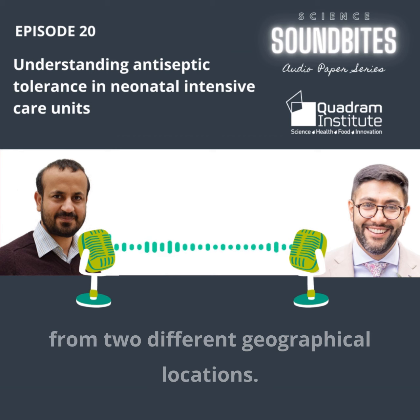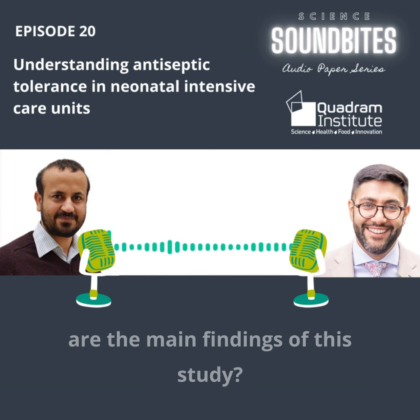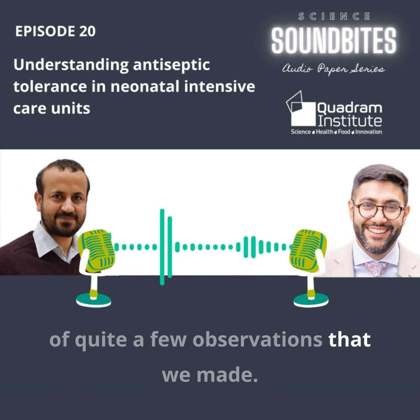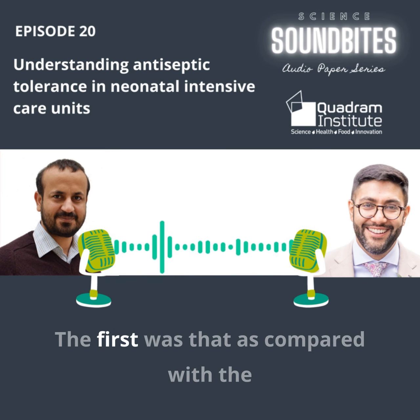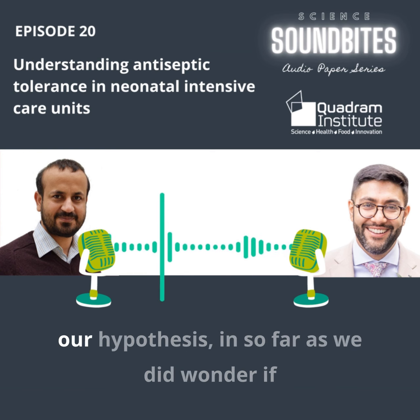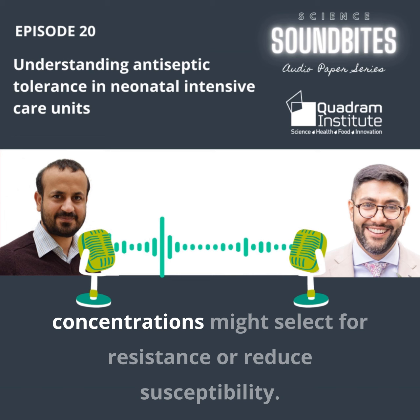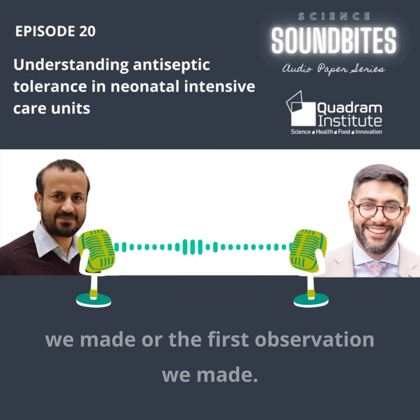You did quite an intense study from two different geographical locations. So what are the main findings? The first major finding was that compared with the German isolates, the UK isolates were significantly less susceptible to chlorhexidine, which fits our hypothesis that long-term usage of chlorhexidine at low, diminished concentrations might select for resistance or reduced susceptibility. There was a clear signal to suggest that was the case.